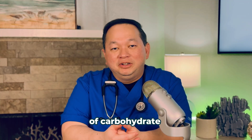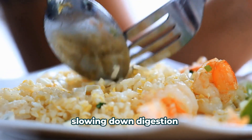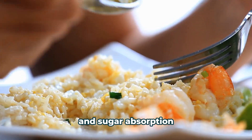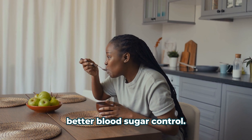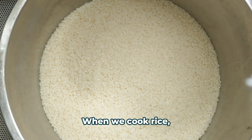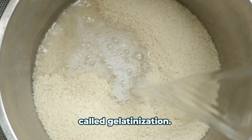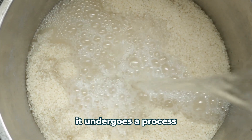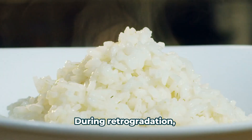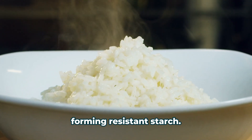This special type of carbohydrate forms as cooked rice cools. Unlike regular starch, resistant starch acts like dietary fiber, slowing down digestion and sugar absorption into the bloodstream. When we cook rice, the starches absorb water and expand in a process called gelatinization. As cooked rice cools, it undergoes a process called starch retrogradation. During retrogradation, the starch molecules rearrange, forming resistant starch.